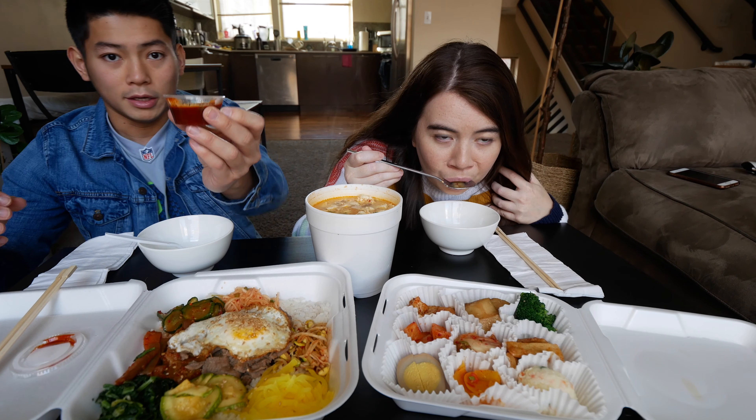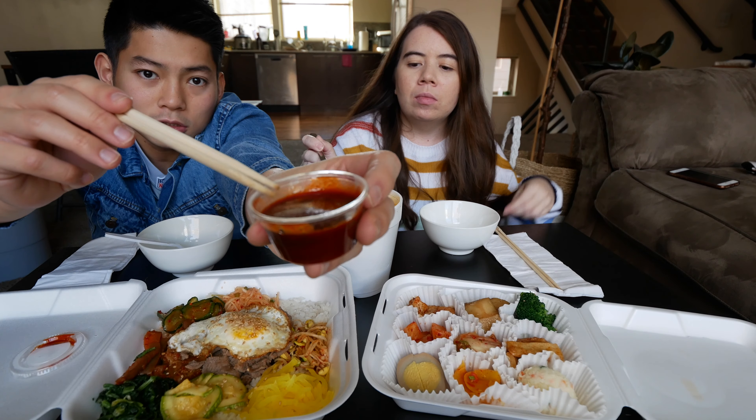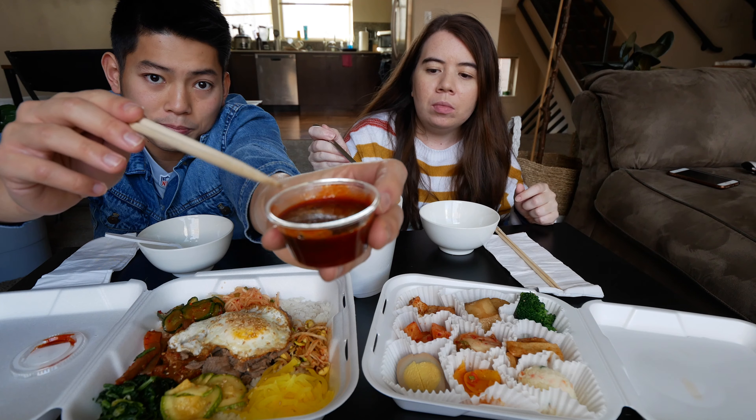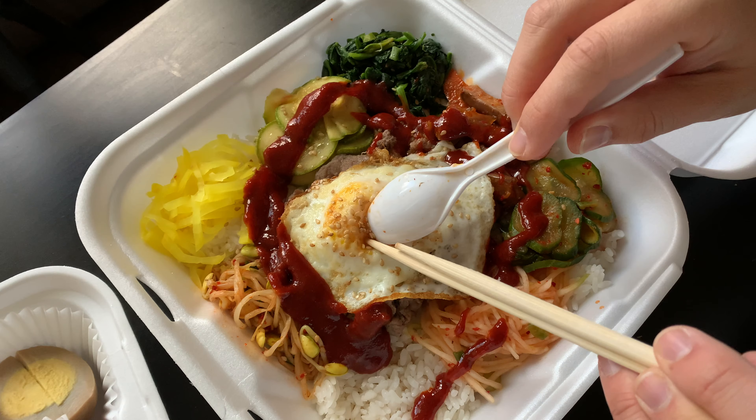If you don't know how to eat bibimbap, it comes with gochujang, which is Korean pepper paste, and you're gonna mix it up with the rice. Break the egg and mix it all up.